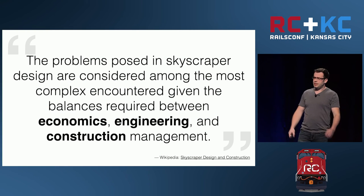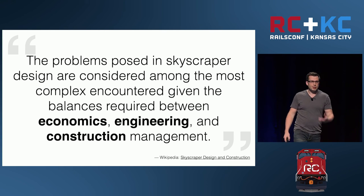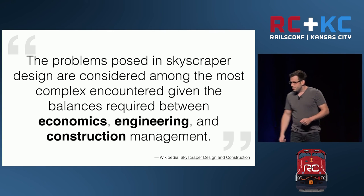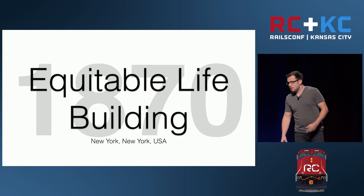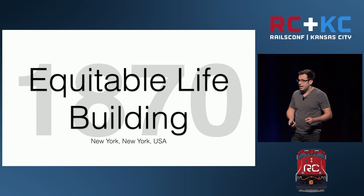When I first started researching for this talk, I found it really interesting when I started to read the descriptions of the considerations that you have whenever you do skyscraper design and construction. The first skyscraper we're going to talk about doesn't even technically qualify as a skyscraper. It's the Equitable Life Building, built in 1870.